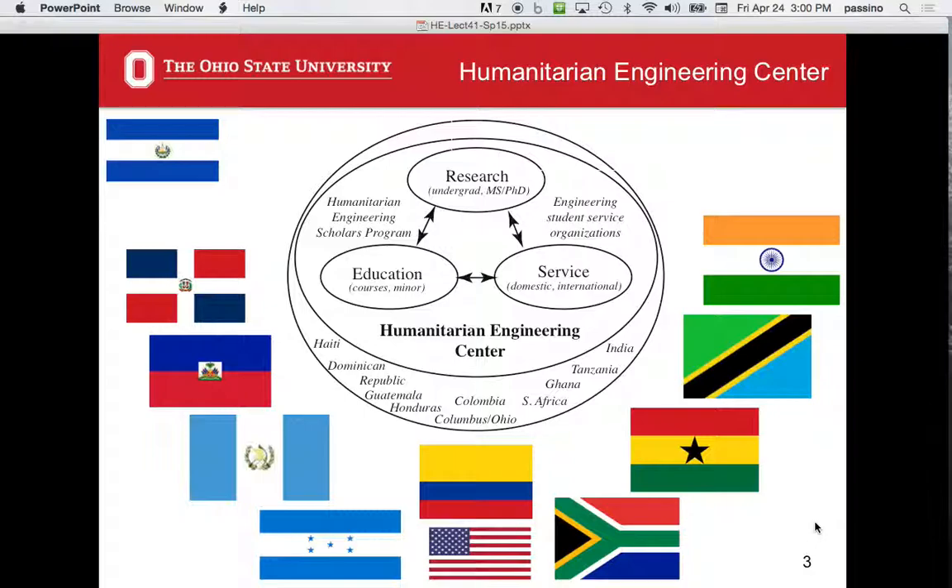This last week I finished up an undergraduate honors thesis working on a local project here in Columbus. Last year I finished up a master's student who did a logistics study for a local food pantry. I have three PhD students working on projects, and there are nine faculty in the College of Engineering doing humanitarian engineering research at the master's or PhD level.